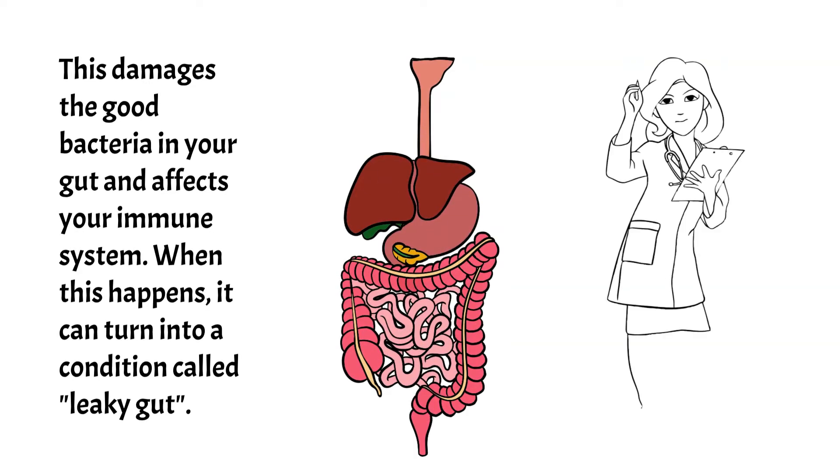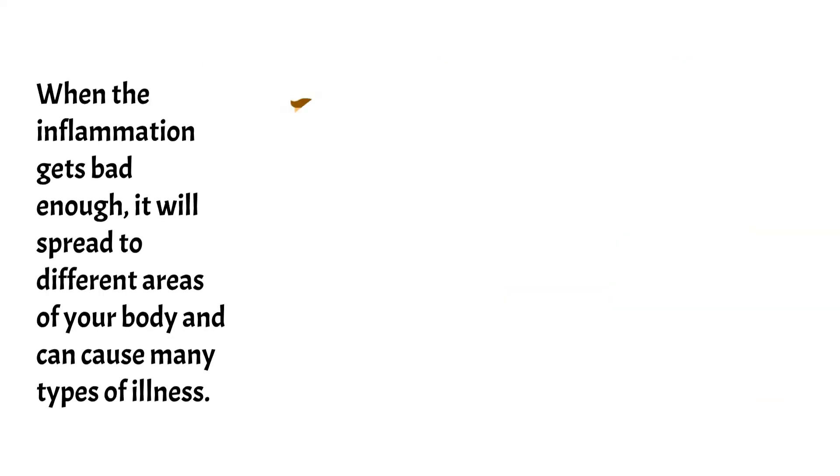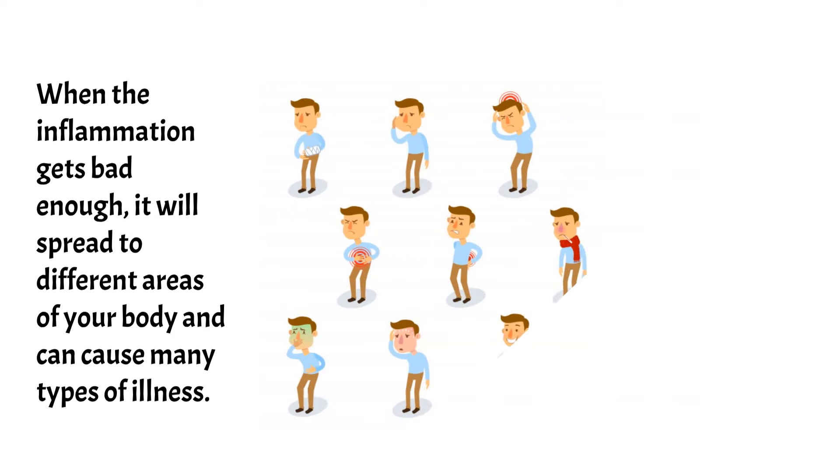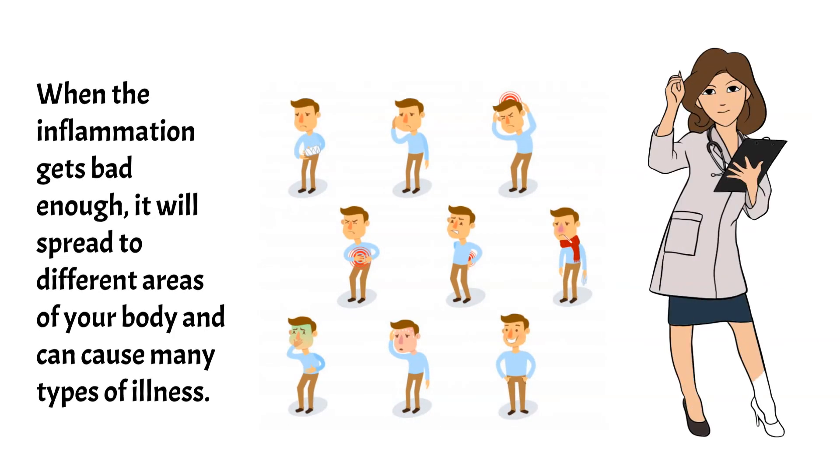When this happens, it can turn into a condition called leaky gut. When the inflammation gets bad enough, it'll spread to the different areas of your body and can cause many types of illnesses.